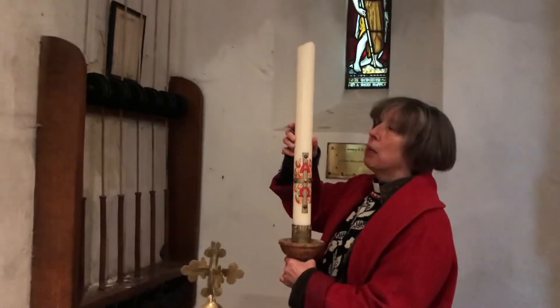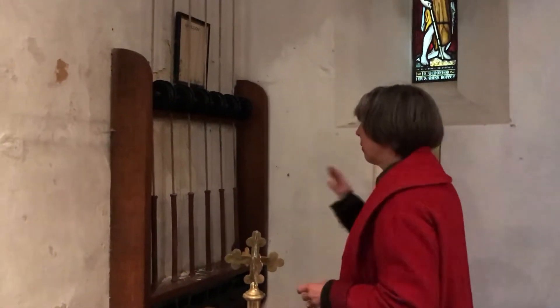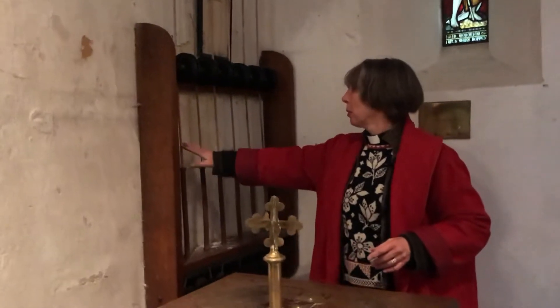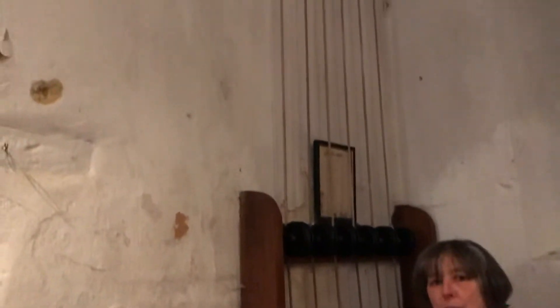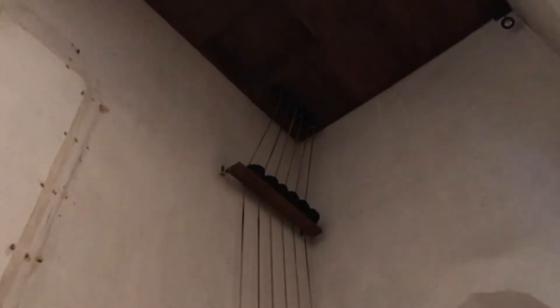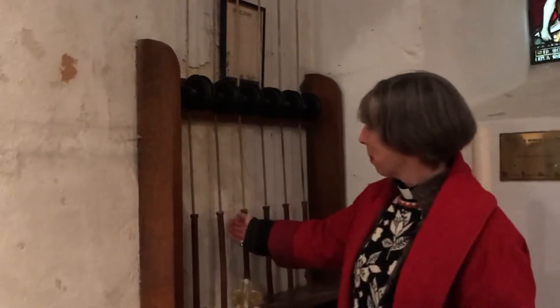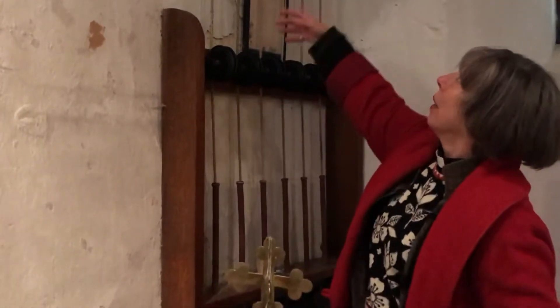We take the Paschal candle out and don't bring it back in again until Easter, when I will light it. And if we come very close you can see six ropes — they're for the bells. We play the bells by pulling on the rope. We can't see the bells, they're up in the tower, but you will be able to hear them. The rope goes all the way up into the tower and plays the bells that we can't see.